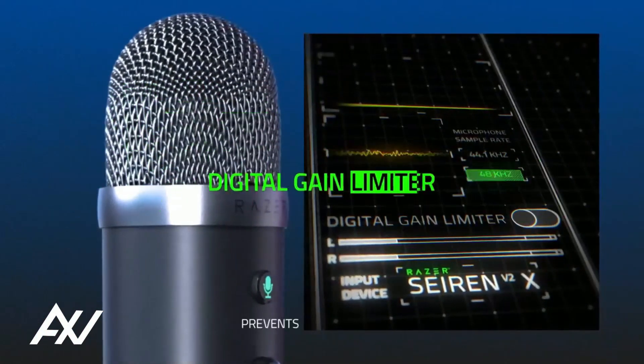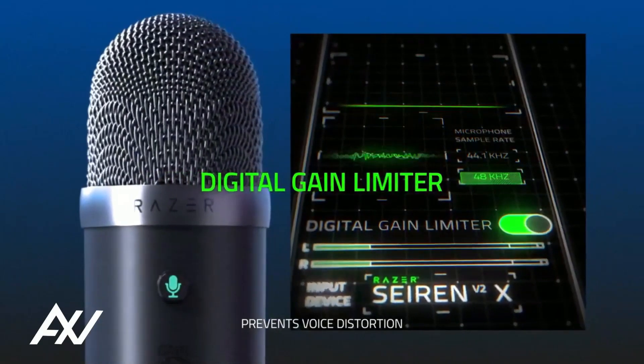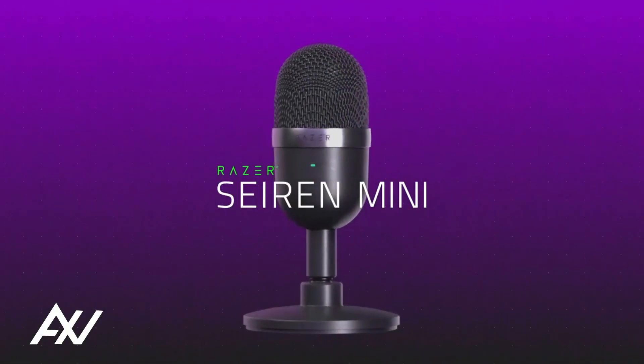You'll get superb recording quality. Because of its smooth frequency response and 14mm condenser capsule, your voice is projected through the mic with exceptional clarity, including sharp highs and lows.